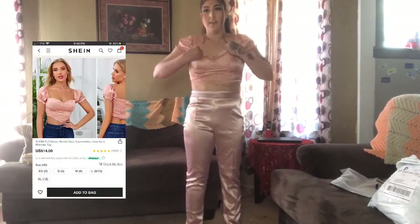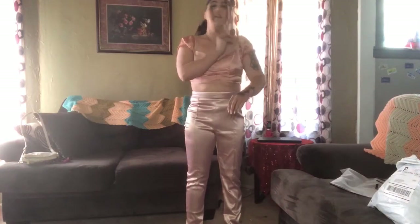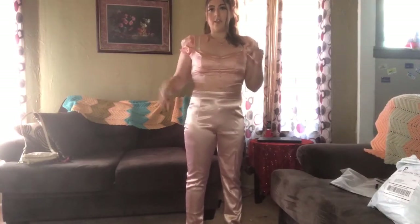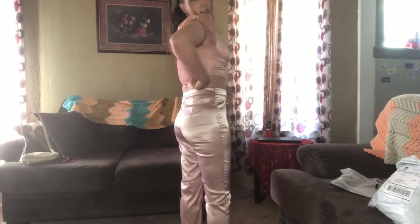This top I got from SHEIN has little ruffles — it's like a satin material and it's pink. I originally got it to try to match the satin pants but as you can see they don't quite match. The ruffles on it are really cute and the back is stretchy. I think this is really cute.